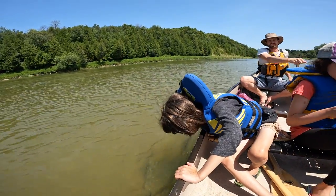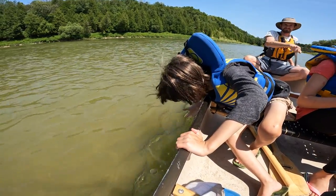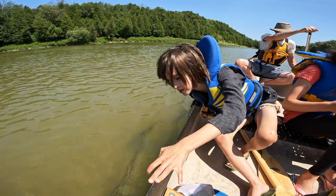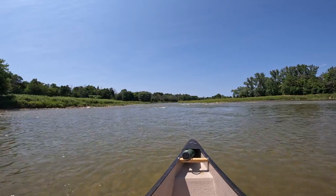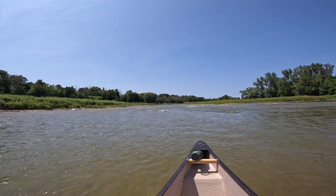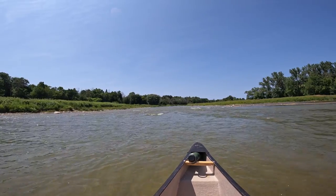Lincoln, how does the water feel? Is it chilly or warm? We don't really see a clear path here. Looks like we're going to be bottoming out, but hopefully we can make it through somewhere.